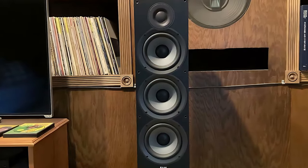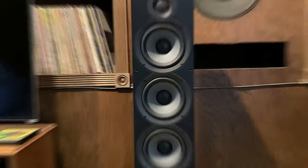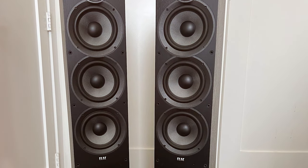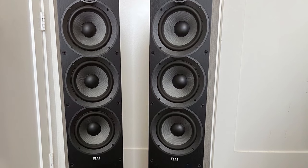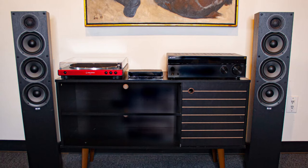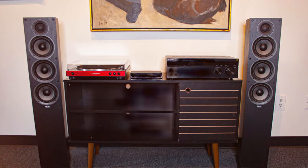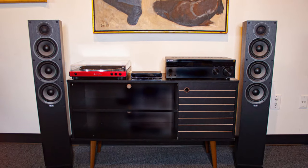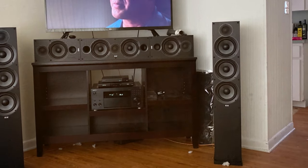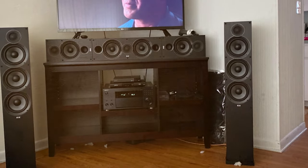The ELAC Uni-Fi 2.0 F5.2 floor standing tower speaker is a high-performance audio powerhouse designed for discerning audiophiles. With its advanced technology and sleek design, it stands out as a top-tier floor standing speaker. These speakers feature a custom-designed concentric driver that combines a one-inch silk dome tweeter with a 5.25-inch aluminum cone woofer. This innovative design ensures precise imaging and a wide soundstage, making every note and sound effect come to life.